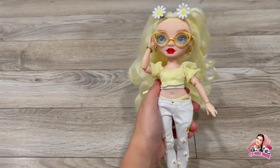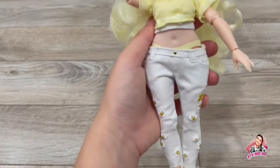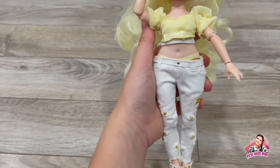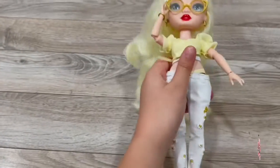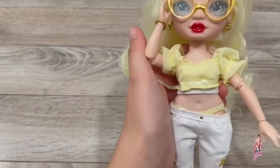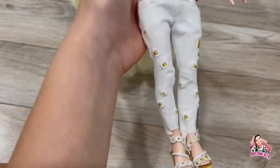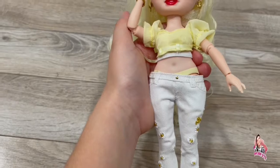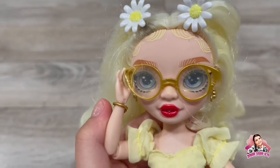Here's Delilah Fields in her second outfit. The first thing I have to say is her pants are way too small for her — they will not clip in the back and they're literally falling down. Her top is overall super cute, and don't get me wrong, I love the design on the jeans, but they're just too small.